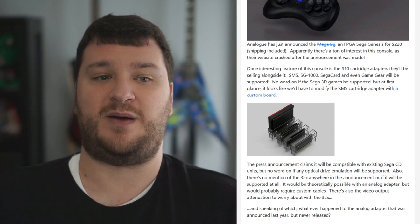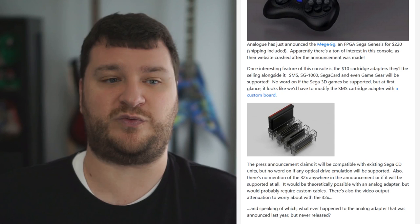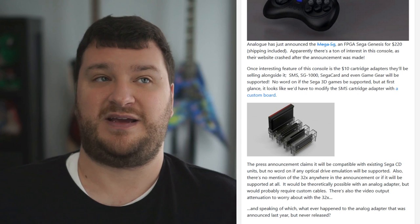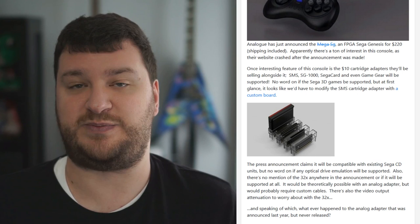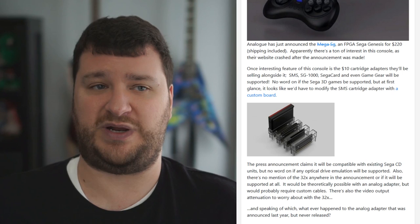Analog is also offering cartridge adapter accessories that allow you to play Master System, SG-1000, the Sega Card, and even Game Gear games, so this is really going to be the ultimate Sega FPGA console. If the quality is even close to as good as Kevtris's other cores, we're looking at a high-quality thing. There's also a port on the side that will allow it to interface with a Sega CD unit, which is awesome, but those Sega CD units are starting to get old — many require a capacitor replacement and a rubber band replacement.